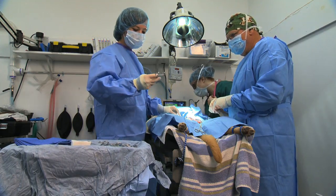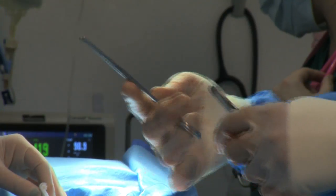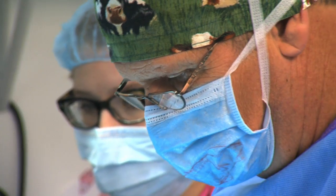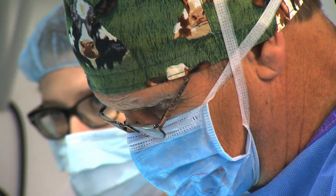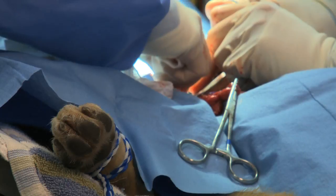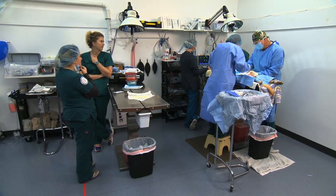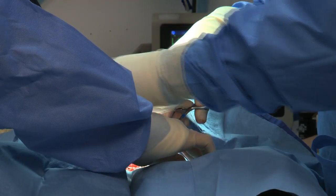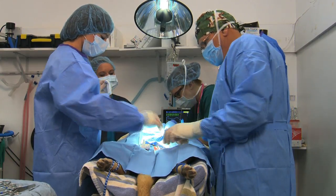Who makes good vet techs? I would say people that are enthusiastic, organized, and have a good feel for being able to handle multiple situations. As you've seen in lab today, we have all kinds of different situations the students get themselves into, and that's the way it is in practice. When you walk into a practice, every day is going to be a different day. You never know what's going to walk through the door. You've got to be ready for anything.